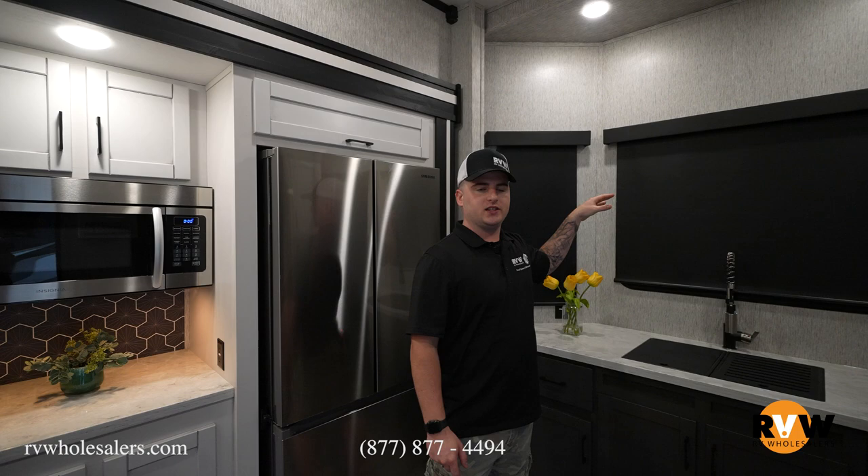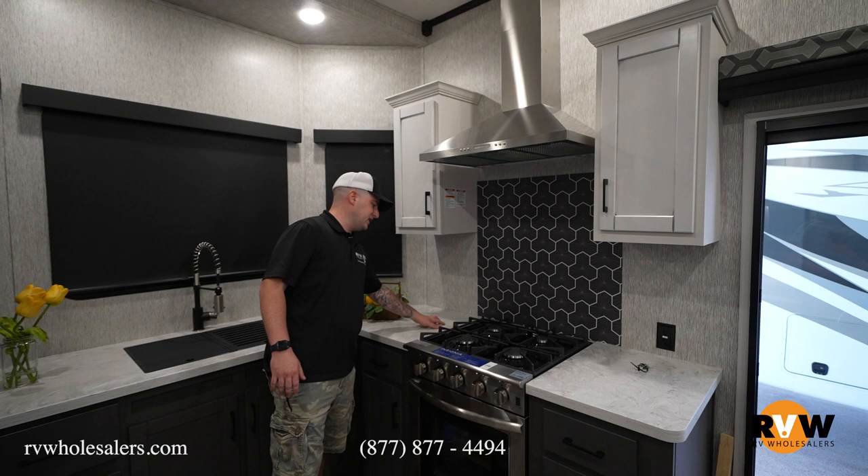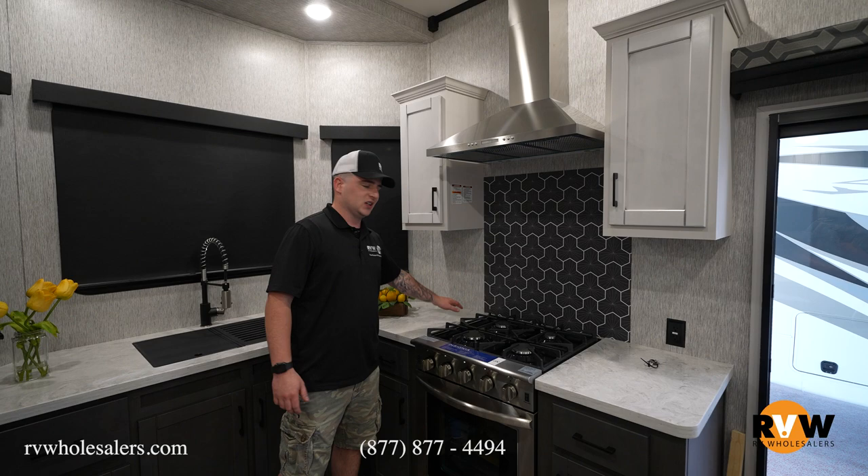Stepping into the side here of the 388 FKL front kitchen model. The blind is shut now, but if you have a nice view of your campsite — maybe overlooking a lake — you're really going to appreciate spending time in this kitchen. Solid surface countertops are a big thing: no cracks, no porous material to soak in oils and smells. Wipe everything right off — you can even cut on it without worrying.